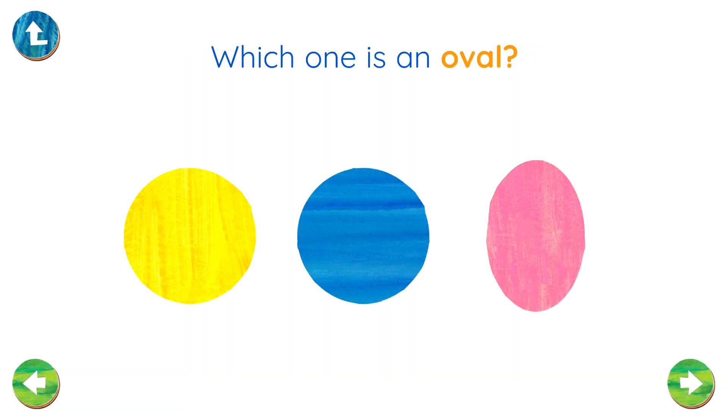Which one is an oval? Right! That's an oval!